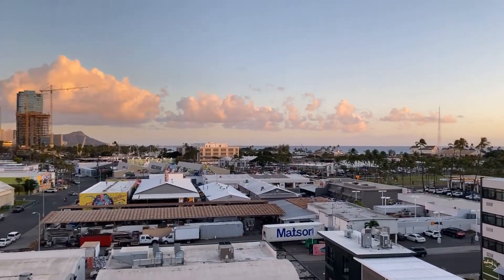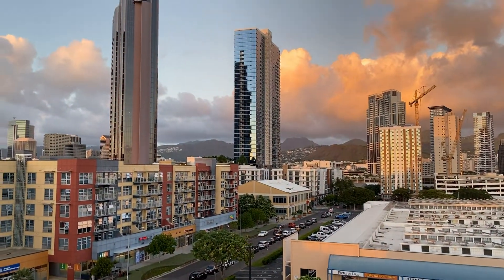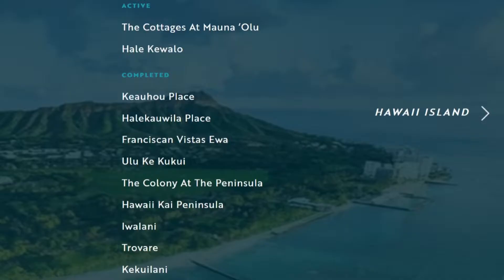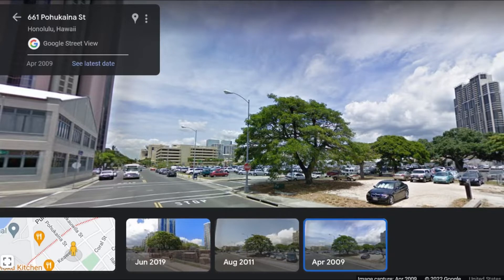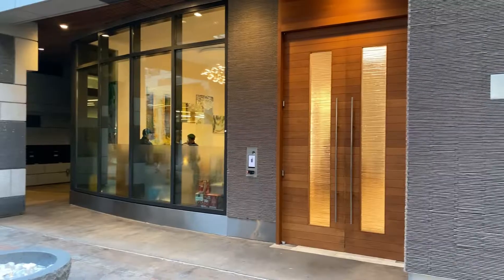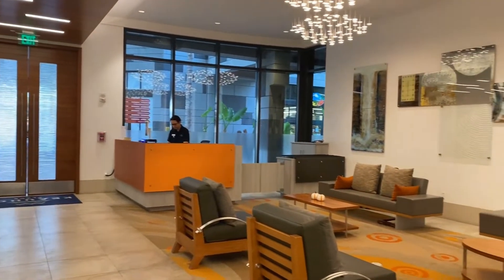Now that you understand the Kaka'ako neighborhood, let's turn our attention back to Keahoe Place. Keahoe Place was built by Stanford Carr, a developer with strong Kauai roots, multiple Oahu projects, and an approach that garnered both local and national recognition. Before this project started, the site was just a parking lot — and after years, it was still just a parking lot. Now it's one of my favorite condos in the Kaka'ako community. Just walking into the lobby, you can feel the vibe. It's modern, tasteful, and playful, all without being pretentious.